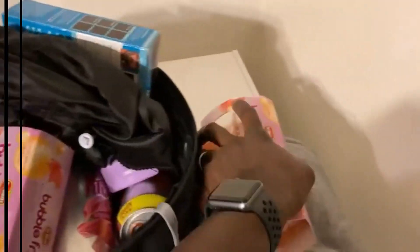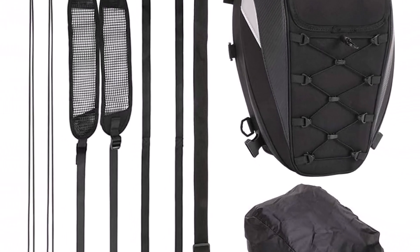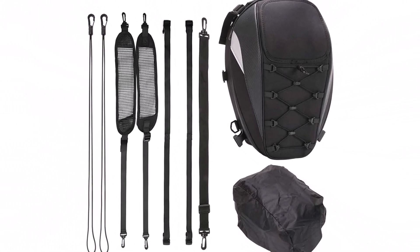The installation is easy with two straps and four buckles that secure around your passenger seat cushion. Unfortunately, the bag doesn't hold its shape well when empty. However, this doesn't hinder the performance or storage ability of the bag. The bag isn't waterproof, but this isn't a big deal if you aren't regularly riding in the rain.